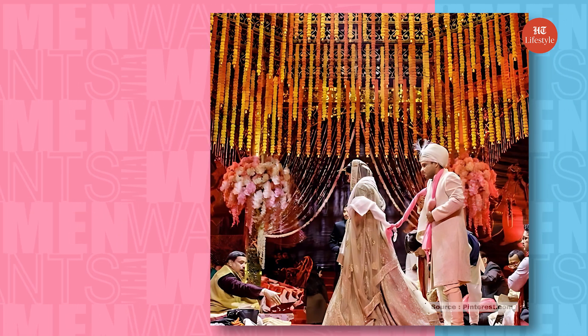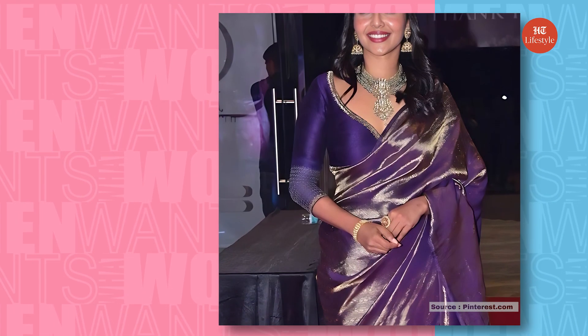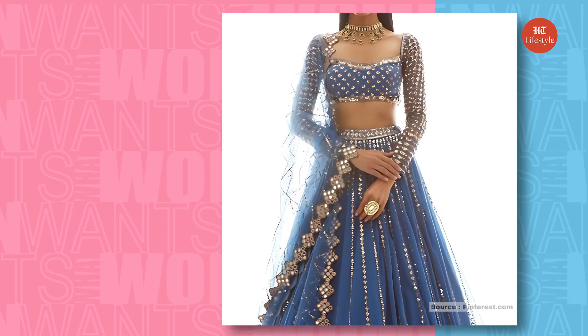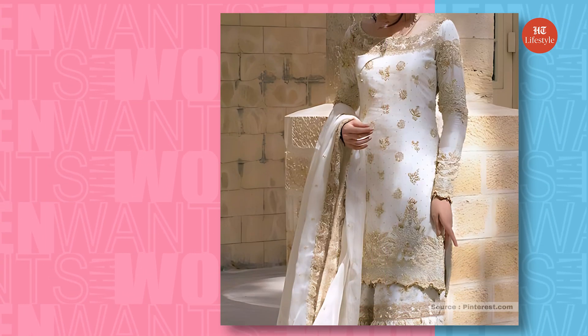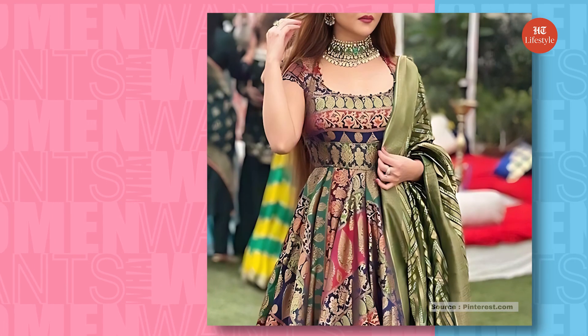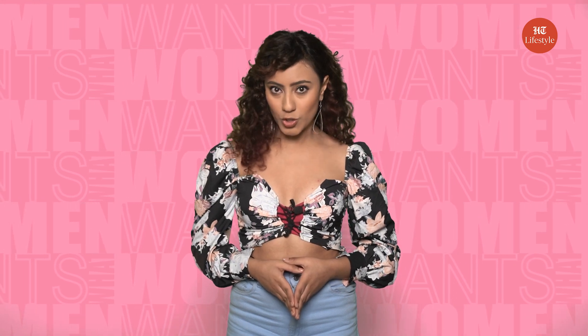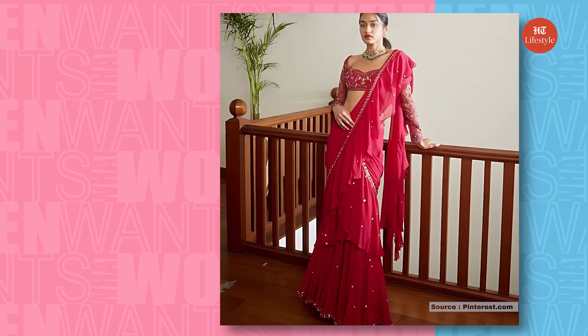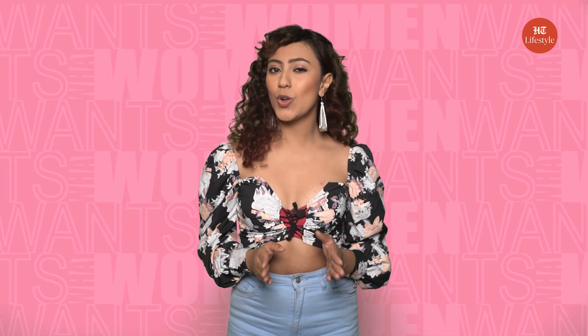Usually, the wedlock ceremony of the pheras happens right after the barat, so you have to dress accordingly. Deck up in heavy silk sarees, wedding sarees, and lehenga cholis with shimmer and lots of jewelry. Richly ornamented sharara suits and anarkali suits also go very well for this occasion. If saree draping is not your thing, you can opt for a ready-made or pre-stitched saree — a hint of ruffles on the edges would look very trendy.